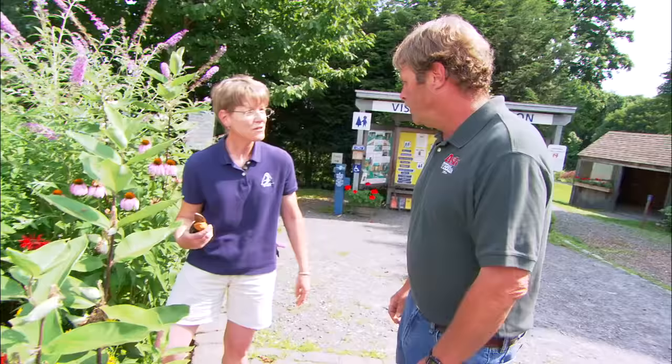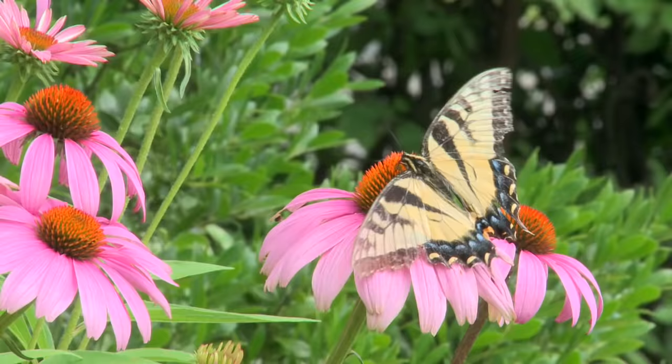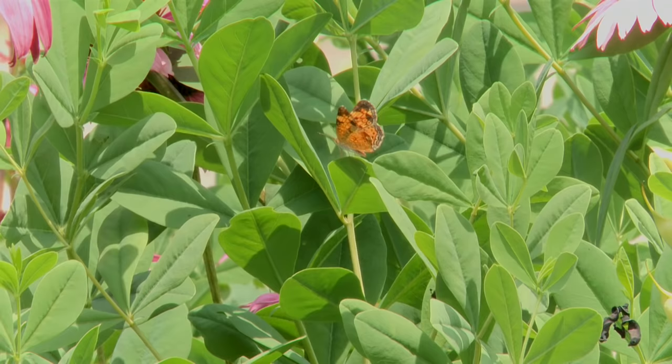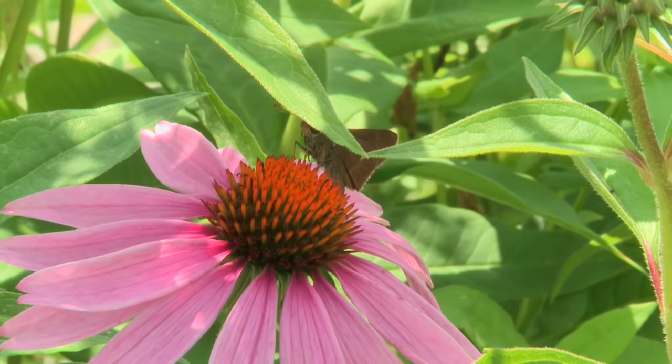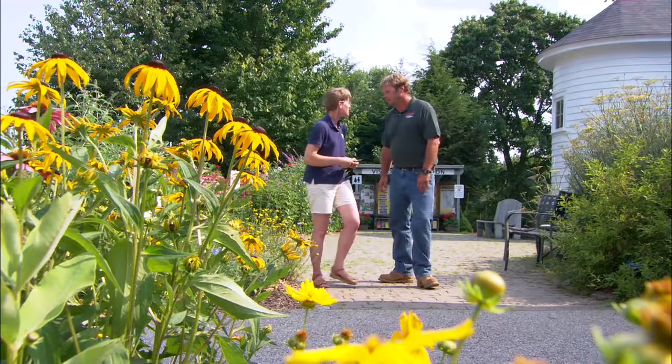Like this garden — it's designed to attract butterflies. That's right, Roger. We wanted to put a butterfly garden here at the entrance to our visitor center so that people could enjoy not just the flowers, but the beautiful butterflies that come to visit it. So if a homeowner wanted to have a butterfly garden like this, how would they get started?